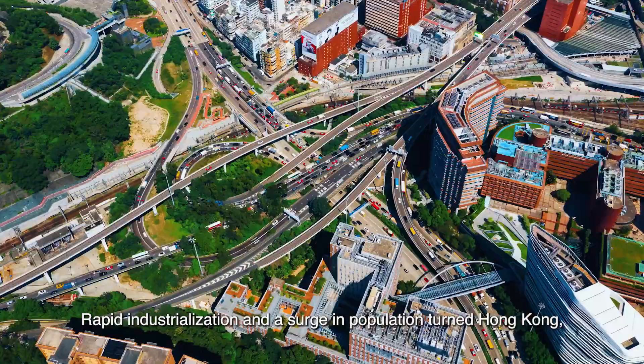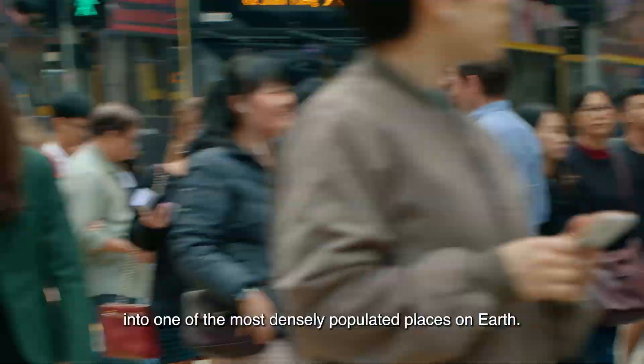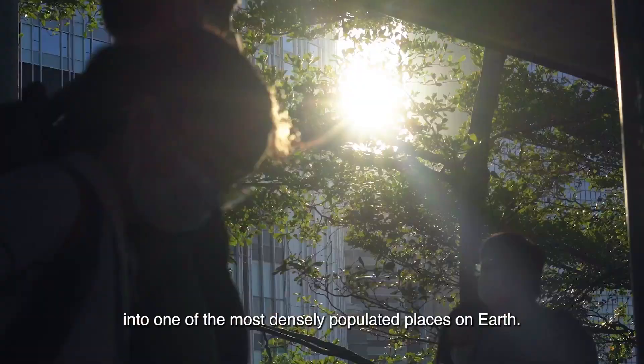Rapid industrialization and a surge in population turned Hong Kong — originally a fishing village and salt production site — into one of the most densely populated places on earth. The architectural pioneers of Hong Kong left a legacy that has shaped the city's landscape today.